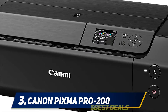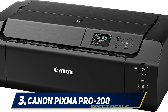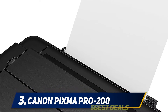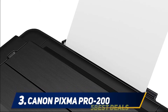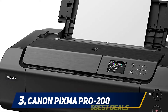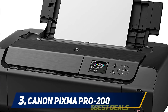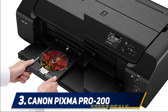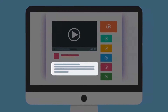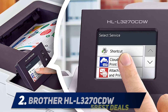It can hold up to 150 sheets at the same time, offering a continuous printing experience. The easy navigation buttons at the top make usage extremely simple and understandable, even for first-time users. Do consider this wonderful option by Canon to achieve your routine printing goals with ease. For more information and pricing, check out the product links in the description.